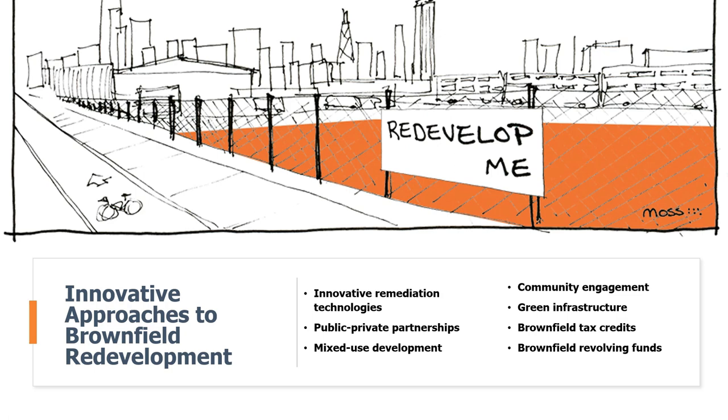There are a number of innovative approaches being used to overcome the challenges of brownfield redevelopment. The first is innovative remediation technology. New technologies can clean up brownfields more quickly, easily, and cheaply than traditional methods. These include phytoremediation — using plants — bioremediation — using microorganisms — and thermal remediation, which uses heat to clean up contamination.